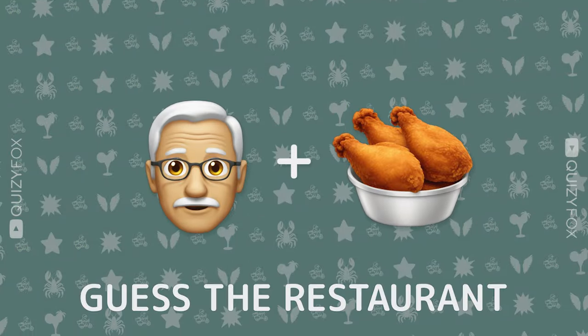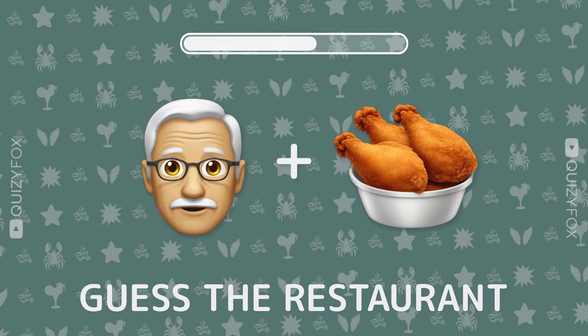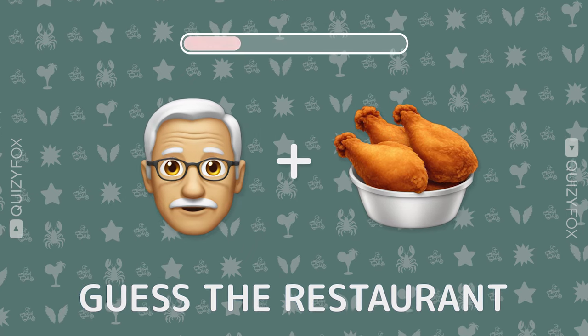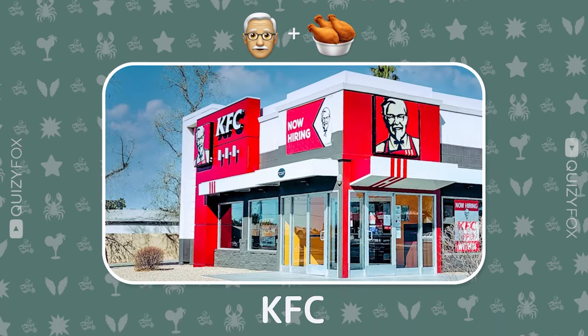Next up, folks. Two emojis, one spot. Any guesses? KFC — finger lickin' good.